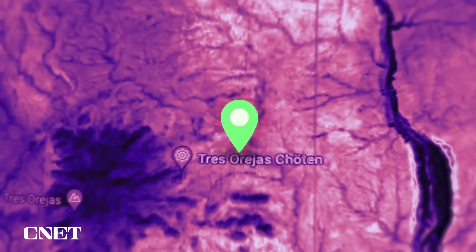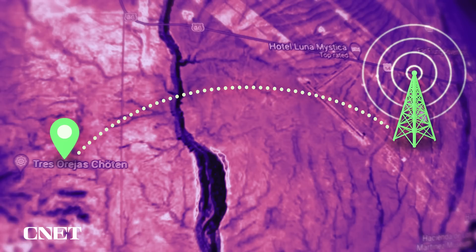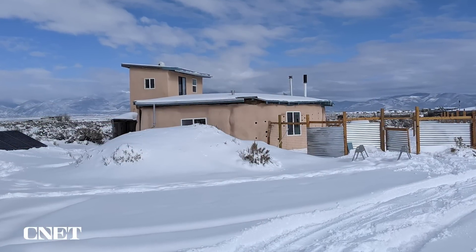The one I'm connected to is actually a straight shot across the plateau to a tower in the nearest town about 15 miles away. It works great even during rain or snowstorms.